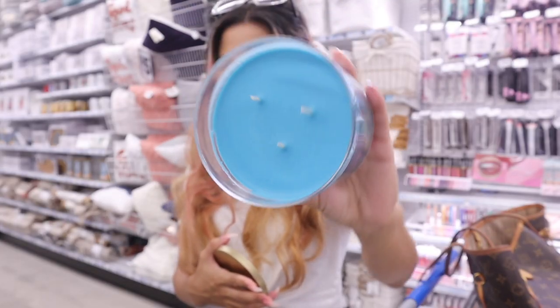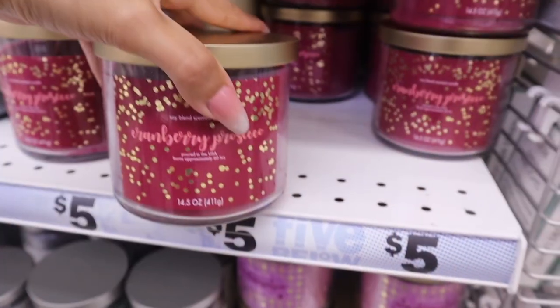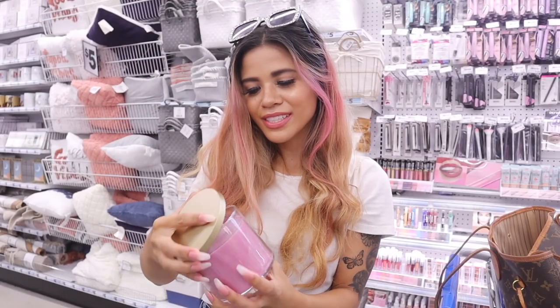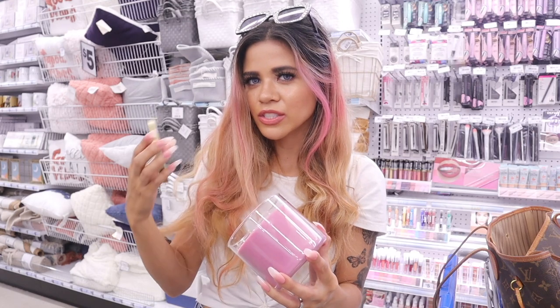This one is called 'Ski' — oh my gosh, it smells really good. The next one is called 'Cranberry' — I love the purple candle. Oh my gosh, this one smells so delicious, honestly like a Victoria's Secret perfume — one of the original scents. I love this one, I need it in my life. And there's one more called 'Champagne' — I wonder if this is a dupe for Champagne Toast. It's pink and purple, two of my favorite colors.